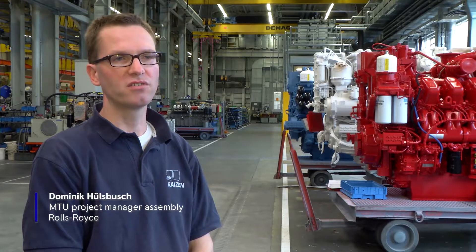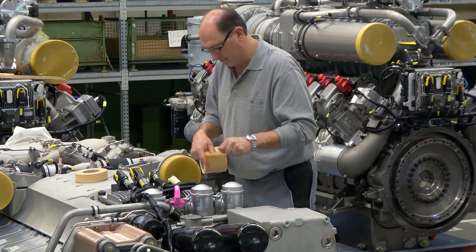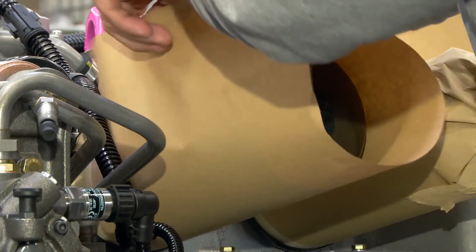We are here in the paint shop at MTU to take a look at how our engines are painted. The first stage is masking. Here, all of the areas that must not come into contact with the paint — such as information plates, the control unit, and moving parts — are masked off.